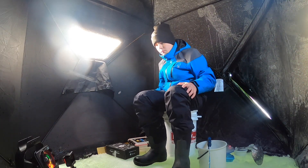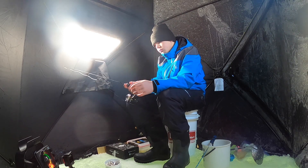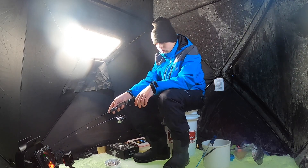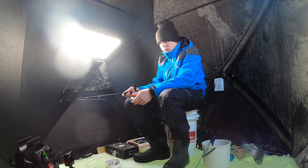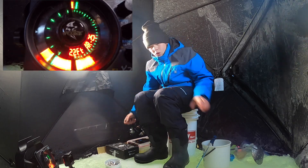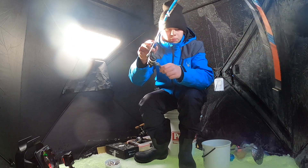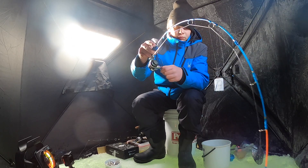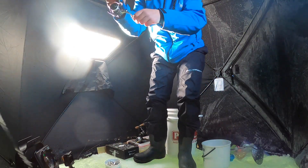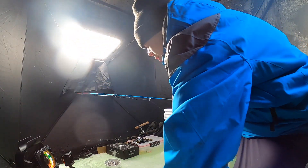There's one on the bottom, I'm going to get back down there and get some more. Fish on the dead stick! Oh my goodness, finally. Oh my goodness, the hook just popped out. Holy smokes.